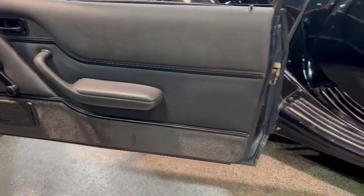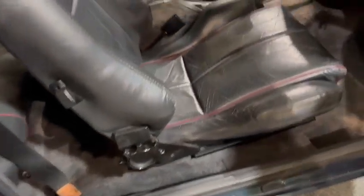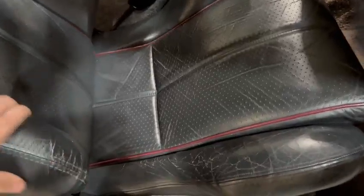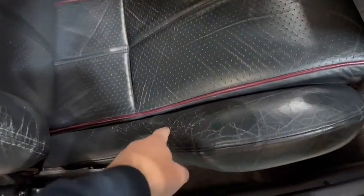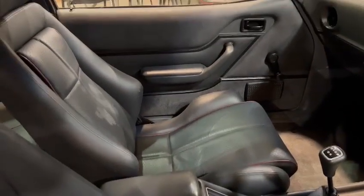Nice and tidy on the door cards — very clean on the skins. Nice and tidy in there. Usual minor wear if you've been critical — a bit of wear on the driver's base, tiny little bit there on the bolster. Passenger side always that little bit better, of course.